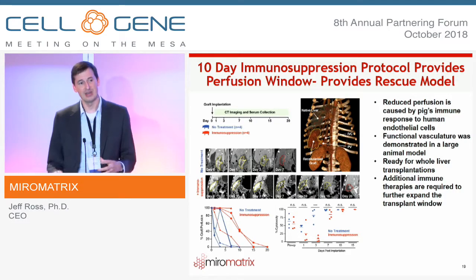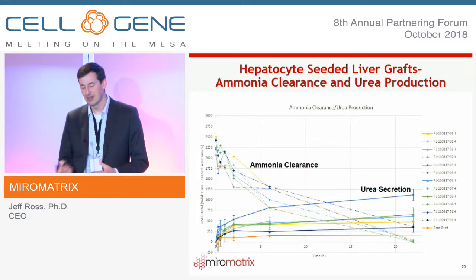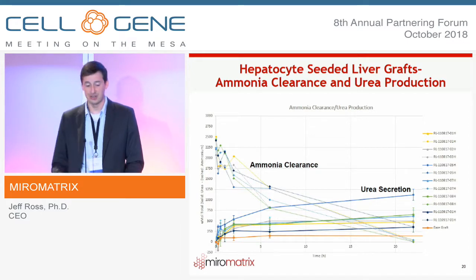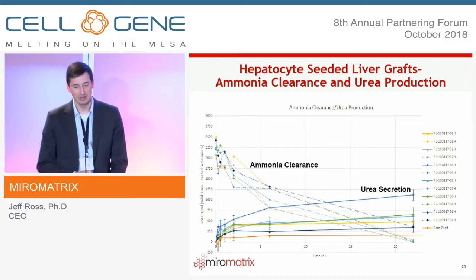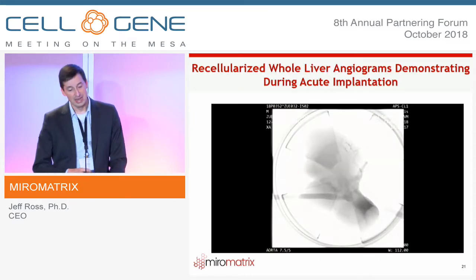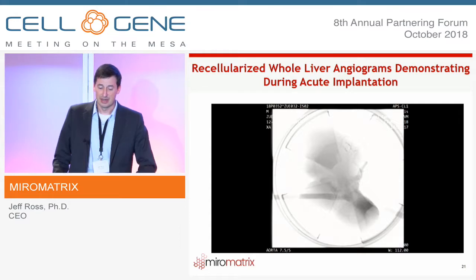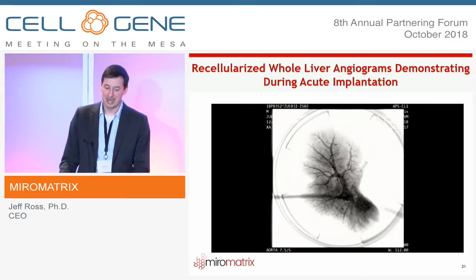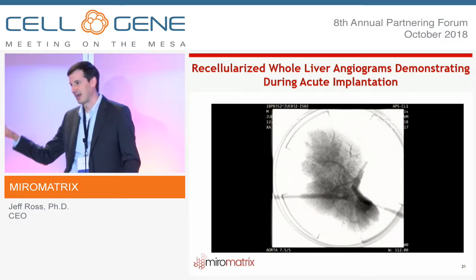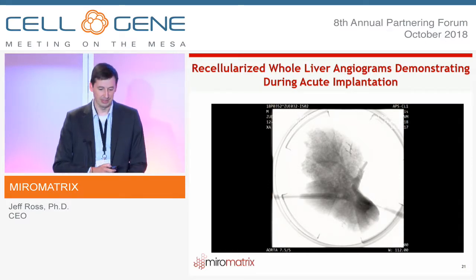With that 7–10 day window established, we now seed in hepatocytes and assess functionality by dosing high concentrations of ammonia and measuring ammonia clearance and urea secretion. Here is a graft that's been perfused in a blood loop for 30 minutes — it contains hepatocytes and endothelial cells. An angiogram shows good vascular patency going down through the capillary beds, dye exiting the liver — a really good demonstration of overall liver functionality.